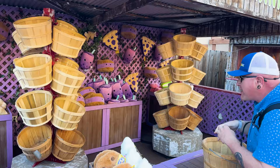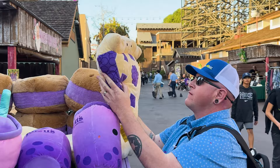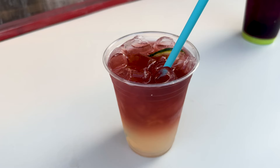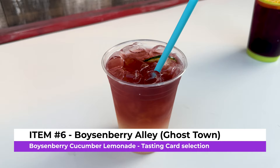As part of our boysenberry tasting cards, we're trying something I've always wanted to try here: the boysenberry cucumber lemonade. I'm a huge fan of cucumber in drinks. That is really delightful — there's a nice ripe cucumber flavor that comes through, contrasted with the tartness of the lemon, and you do get some boysenberry flavor. It's non-alcoholic, so if you don't drink, this is a great option with your boysenberry tasting card. I give it a five.